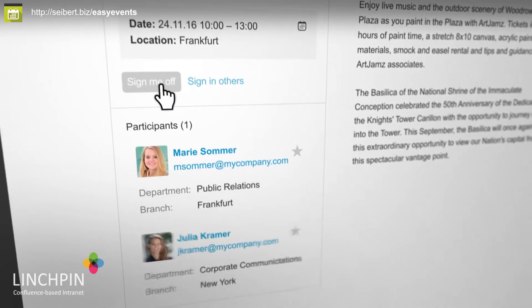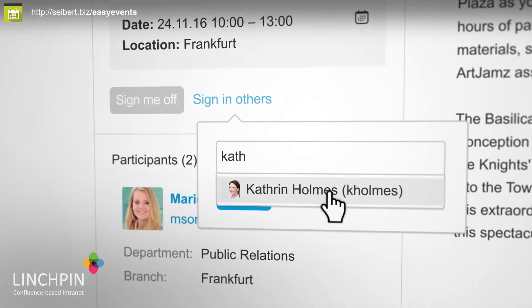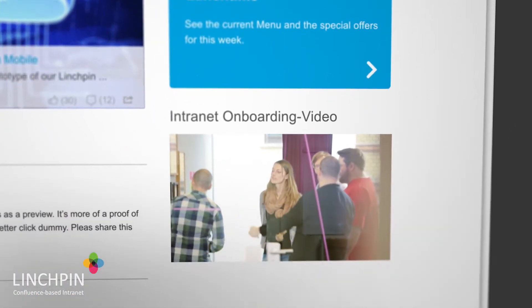You can enjoy nearby events and sign in friends or colleagues. Calendars, teaser boxes, and onboarding videos will fit to your employees' situations.